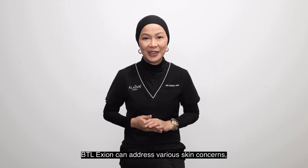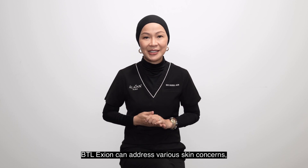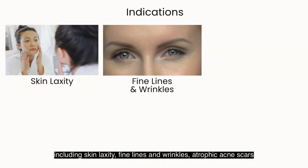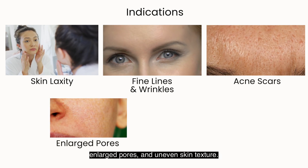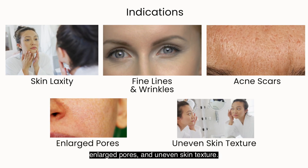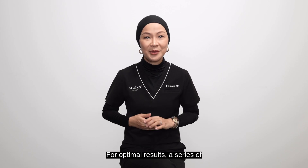BTL Axion can address various skin concerns including skin laxity, fine lines and wrinkles, atrophic acne scars, enlarged pores, and also uneven skin texture.